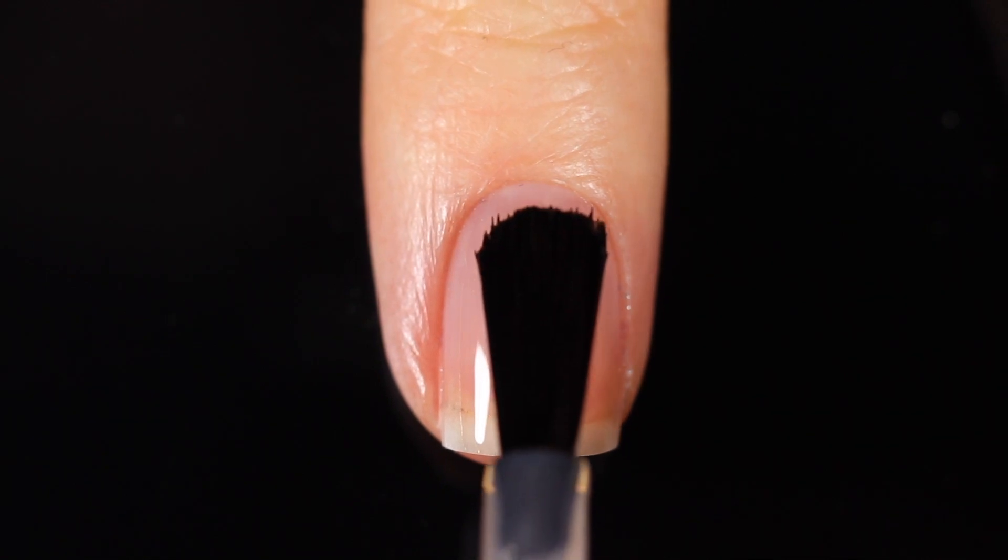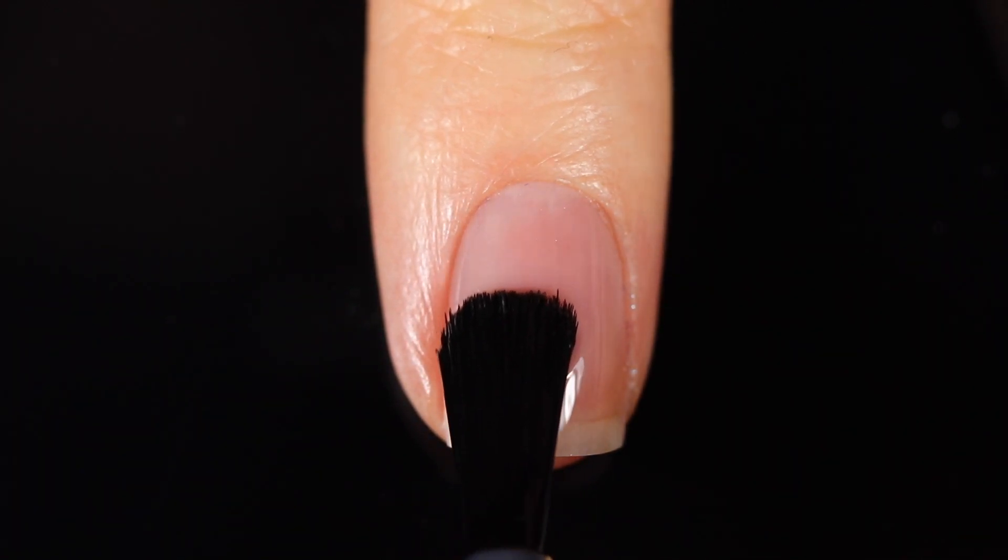I still couldn't figure out if these are new polishes, so my research was somewhat futile, but at least I figured out that much. Anyway, let's just get to the polish swatching — these are some pretty shades so let me show them to you.